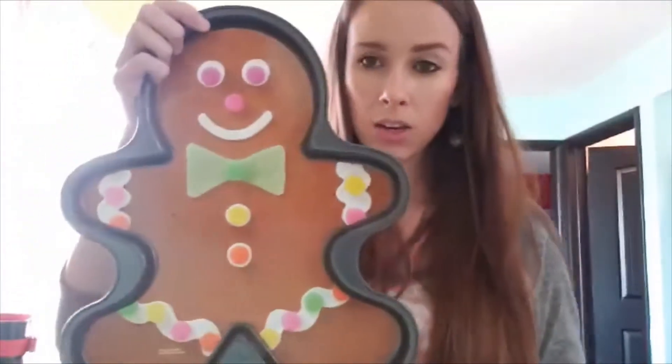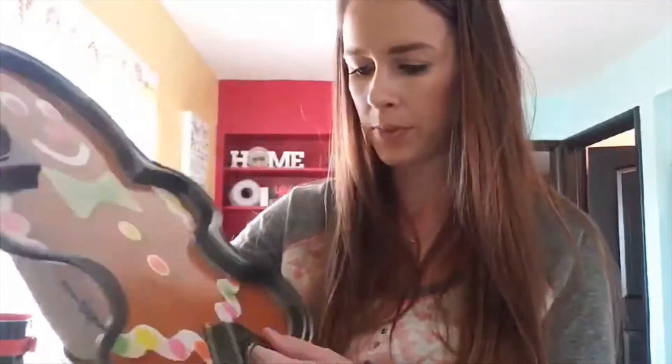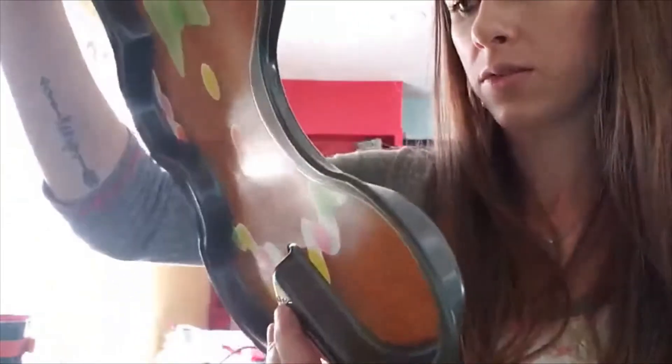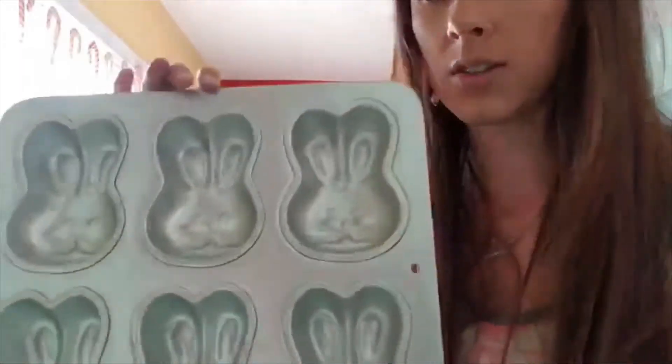I also picked up this brand new one — it's a gingerbread boy cookie sheet, also Wilton brand. I'm guessing it's from Walmart based on the label. You'll probably be able to get around $20 for that. And then I got this bunny jello mold or cupcake mold — super cute for Easter. It's vintage Wilton from 1992, the year I was born. Style number 2105-4428. Probably get around $20 for that too.